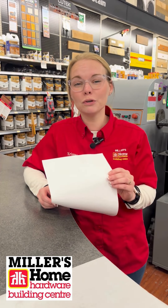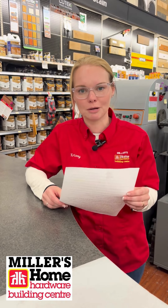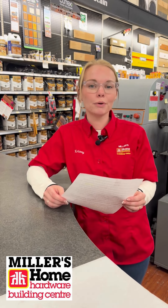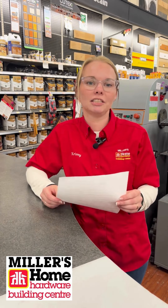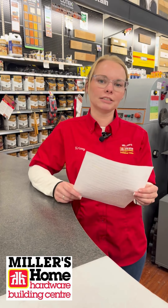Great question, Joan. Although new steel doors appear to be primed, the coating on them is more for shipping. To get your paint to stick properly, you need to apply a proper primer first. I suggest our Stick It primer, which is perfect for the job, and then our trim and door paint on top. Come see me and we'll fix you up.